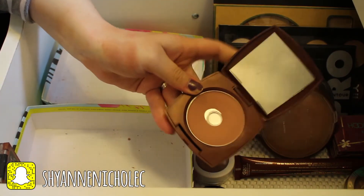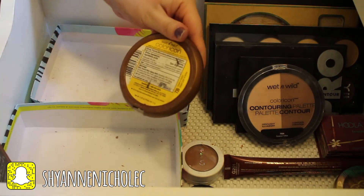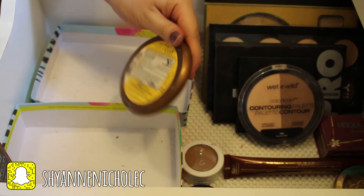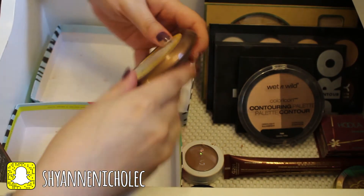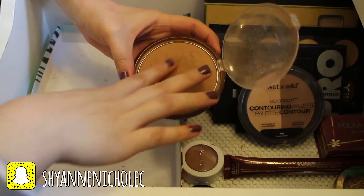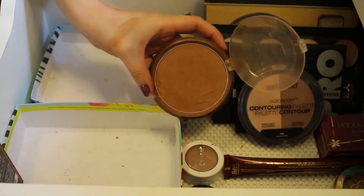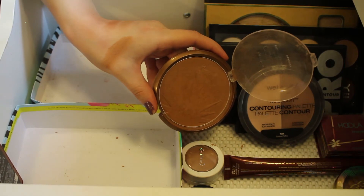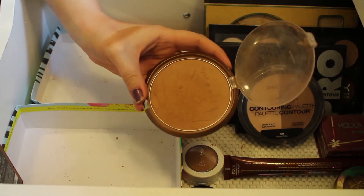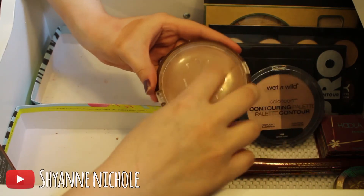Moving on to the back, this is the Wet and Wild Color Icon Bronzer in the shade Ticket to Brazil, and I've been using this a lot recently — I absolutely love it. Just such a pretty color, looks really nice on the skin, blends out really nicely, and it's such a big product that you'll hardly ever go through all of it. I definitely want to keep that.